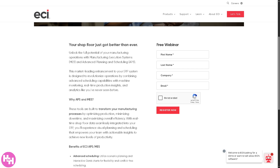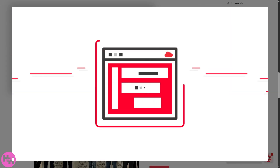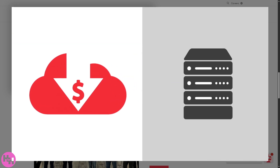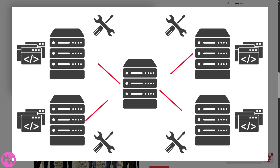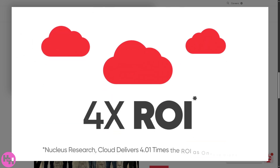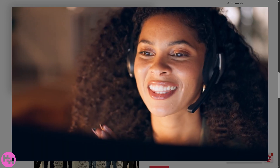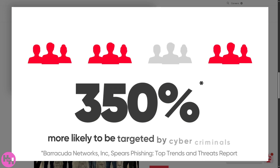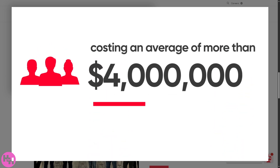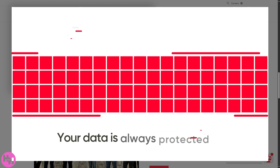That's a wrap on our dive into Jobboss, the shop ERP software by ECI. If you're looking for a reliable ERP choice for job shops that want better visibility, control, and efficiency — especially if you value real-time data and tailored solutions — Jobboss is definitely worth a look. If you found this video helpful, don't forget to like, subscribe, and hit that bell so you won't miss more software deep dives and tutorials. Thank you so much for watching — we'll see you in the next video.